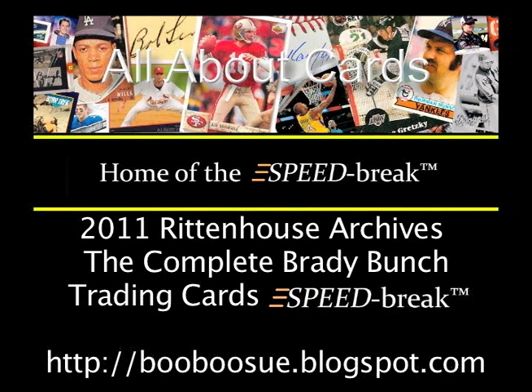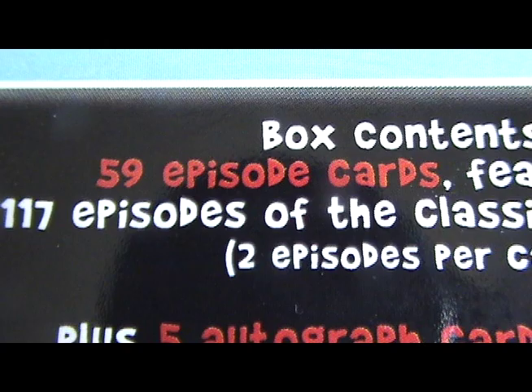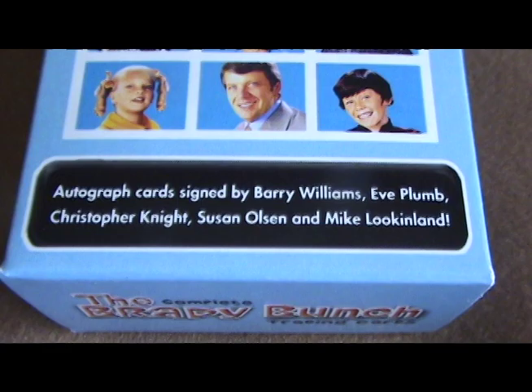Today on All About Cards, we're doing a speed break of 2011 Rittenhouse Archives, The Complete Brady Bunch. This box contains 59 episode cards, which are double-sided to cover all 117 episodes of the series, and five autograph cards.